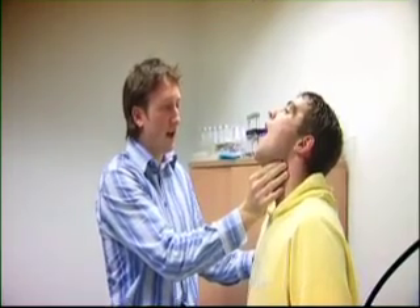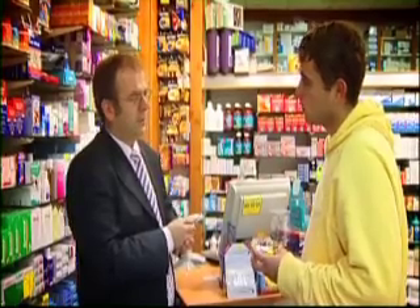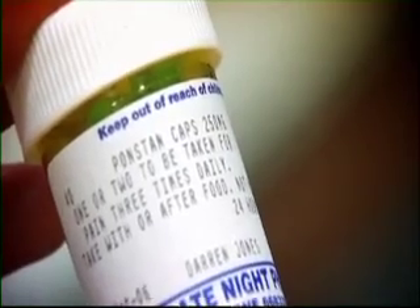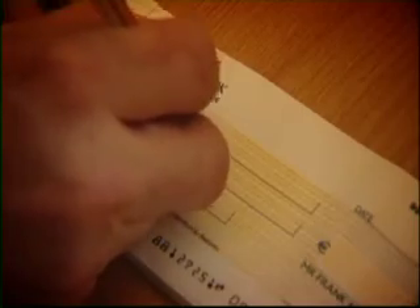Your health — what to do if you fall ill. Handy hints on knowing what to say to your doctor or pharmacist and how to read medicine labels. And writing a cheque — handy hints for filling them in.